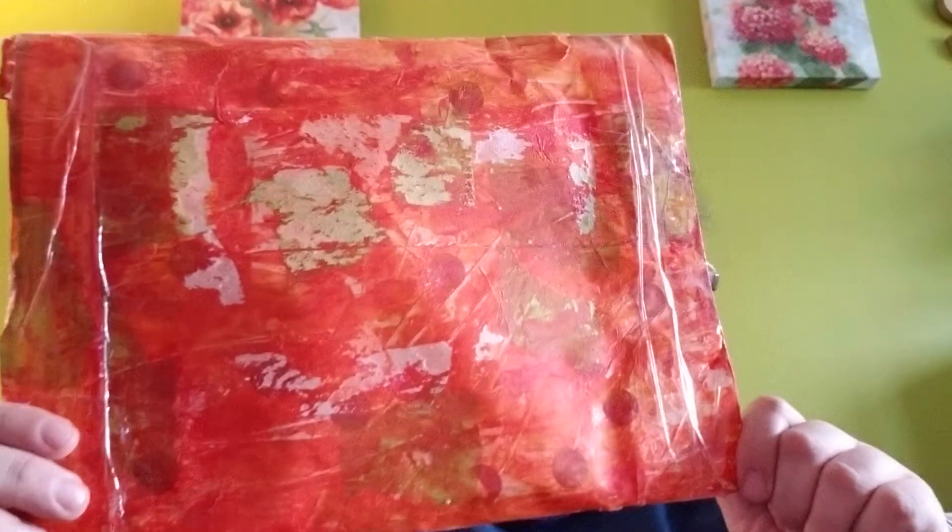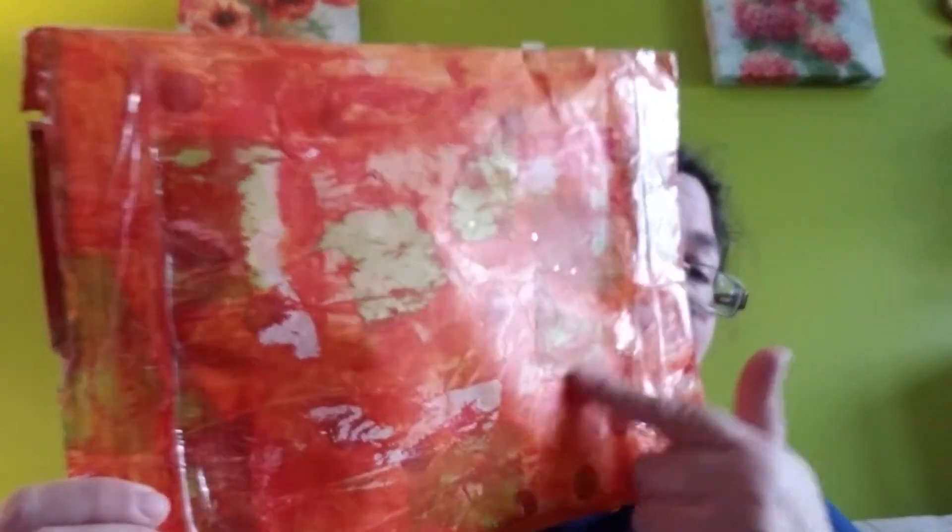I'm gonna show you the envelope that she sent everything in, because Amy does a lot of altered art. She altered the envelope — she painted it, it looks like she has some resist on there and some stamping. It's really cool.